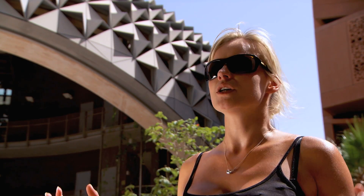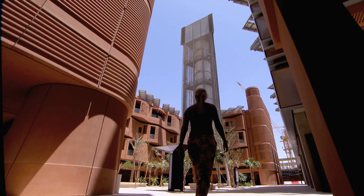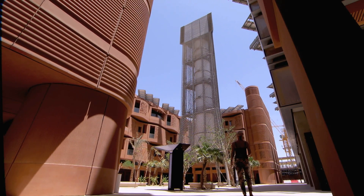Every single detail in this whole campus, in this whole city, has been thought about to the nth degree, and it shows in its design, it shows in its functionality, and it just shows in how efficiently it works.